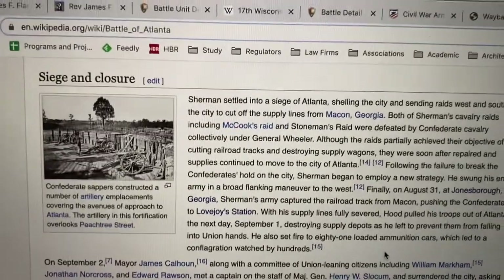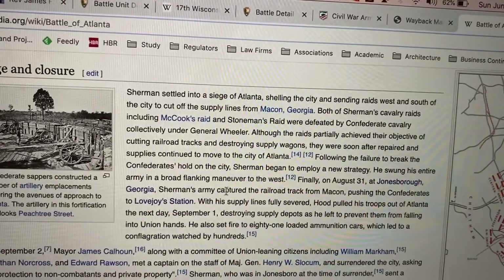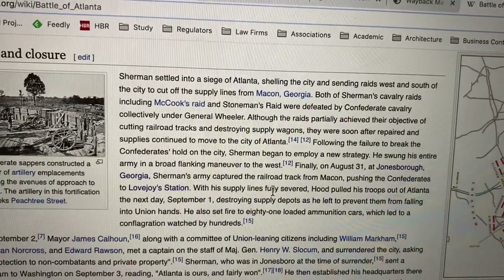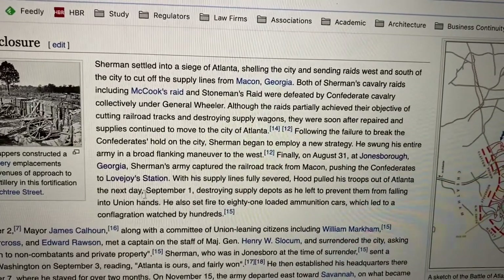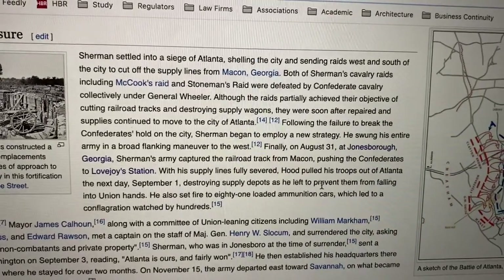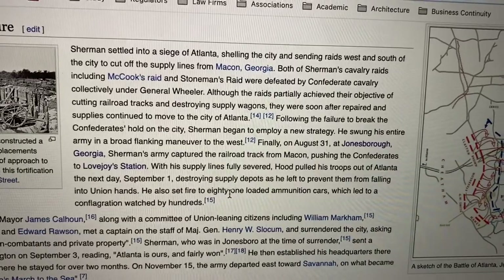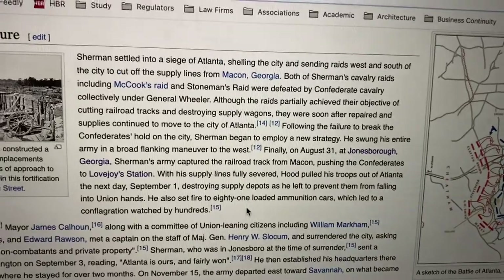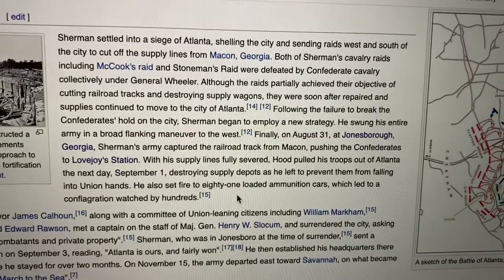Thanks to Wikipedia, we have some sense of the importance of this. When the army captured that last railroad track, Hood knew he was cut off completely from supply lines, so he pulled his troops out of Atlanta the very next day. He was so frustrated that they were destroying supply depots as they left to make sure the Union didn't get hold of any of them. They set fire to loaded railroad cars with ammunition, which led to a huge fire — and this is actually the fire that was portrayed in Gone with the Wind when they're trying to get out of the way.